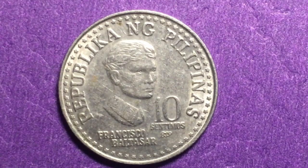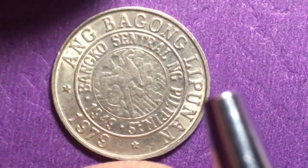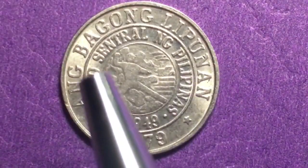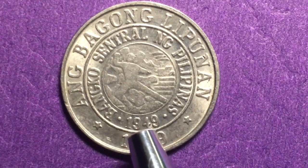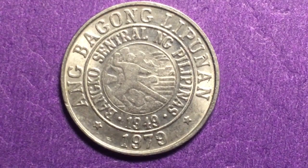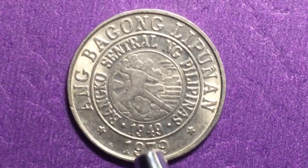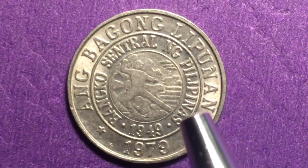Looking at the edge of the coin, we see it has a reeded edge. On the back we see the Central Bank of the Philippines. In the inner circle it reads 'Bangko Sentral ng Pilipinas 1949' — that's not the date of the coin, that's the date the bank was established. The year of the coin is down here: 1979. This coin has some value; it's probably worth about a dollar or more in the United States. It says 'Ang Bagong Lipunan' here.